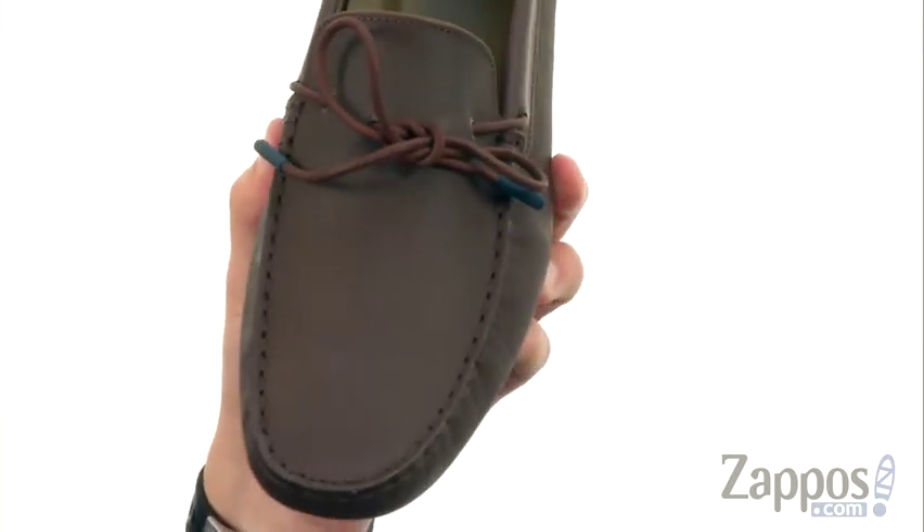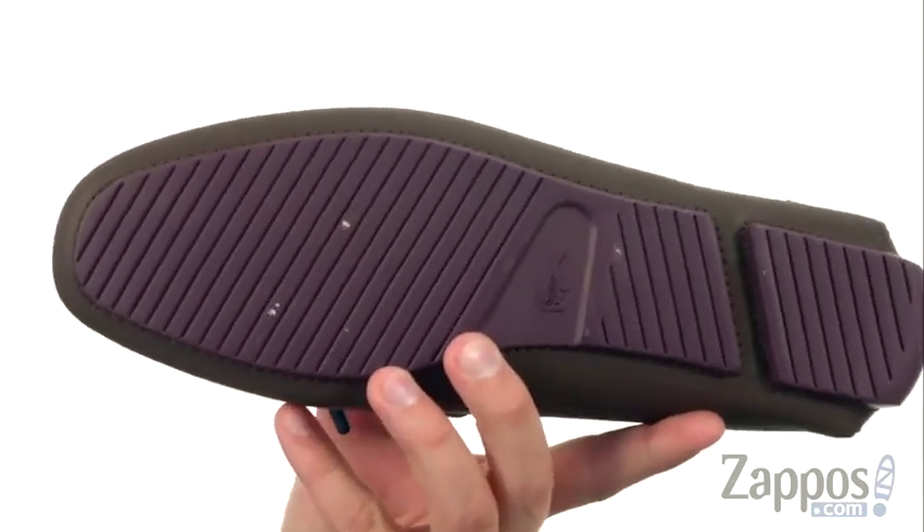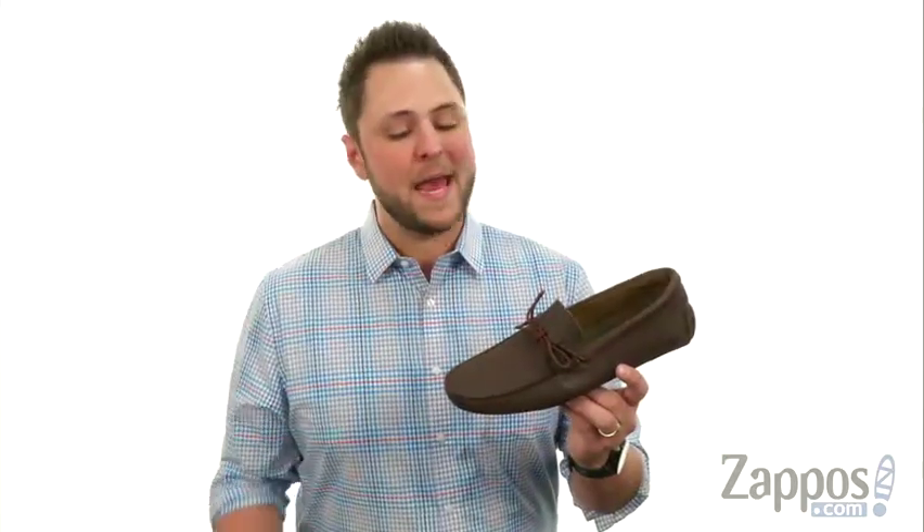There's a stitched mock toe right there. The footbed is nice and cushioned, plenty of comfort with every stride, and you've got that sturdy outsole down here. Go ahead and add them to your cart today from Lacoste.